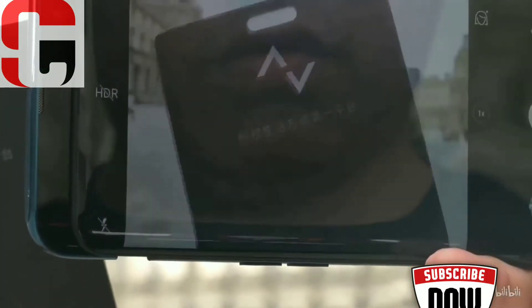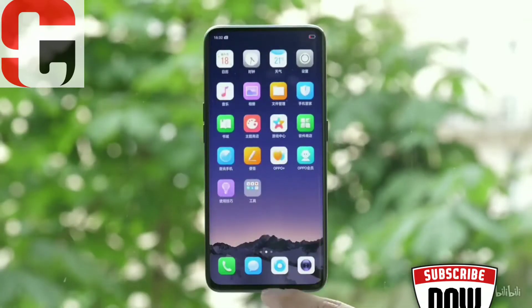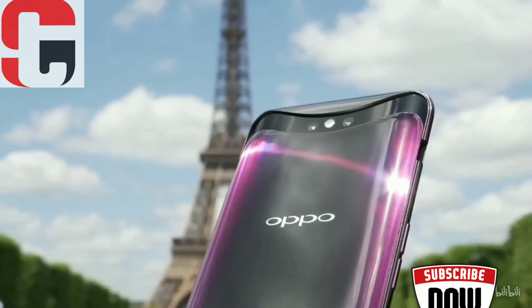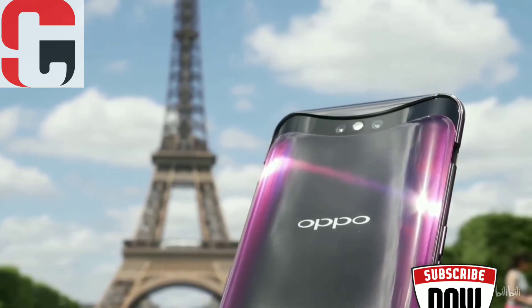It has a 25MP camera for selfies with multiple 3D portrait lighting features and Oppo's own take on iPhone X emoji, which it calls Omoji. There is a 16MP plus 20MP dual camera combo on the rear, with OIS and AI features such as scene recognition.